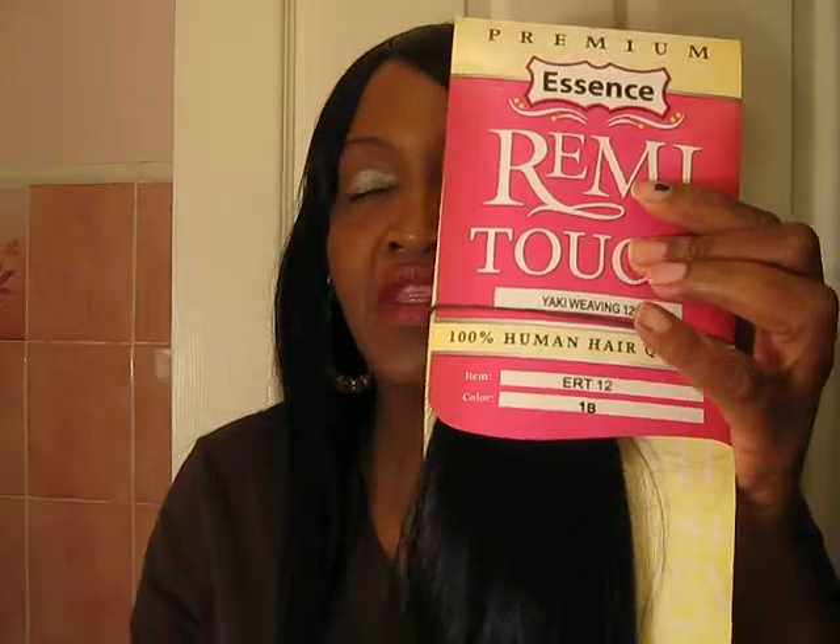She gave me two packs of this and I still have some left over. My cousin did it for me and I think she did a really, really good job. And this is in the 1B. It's 100% human hair quality, which I'm finding out means that it's a little bit of synthetic and human hair mix. But I am loving this hair, you guys.